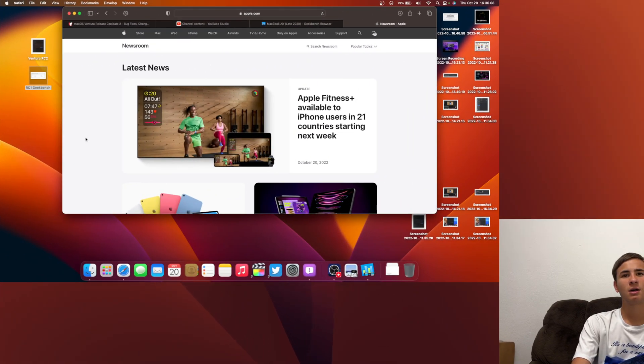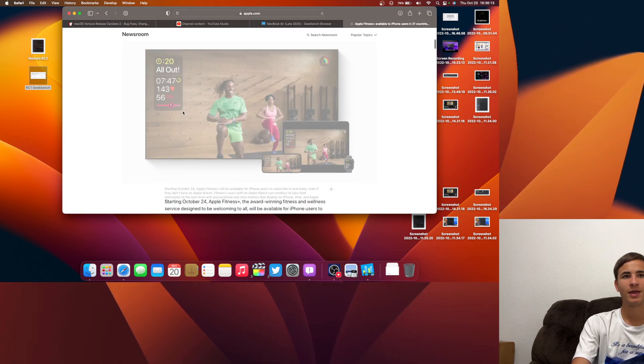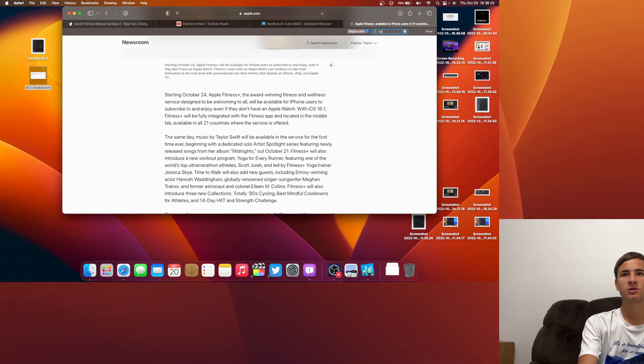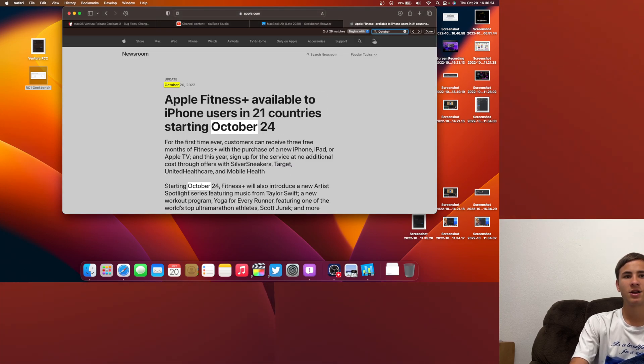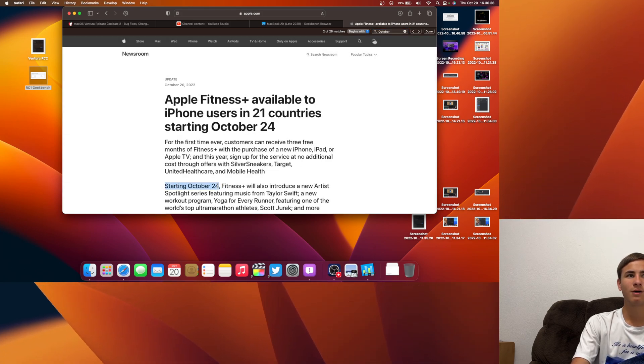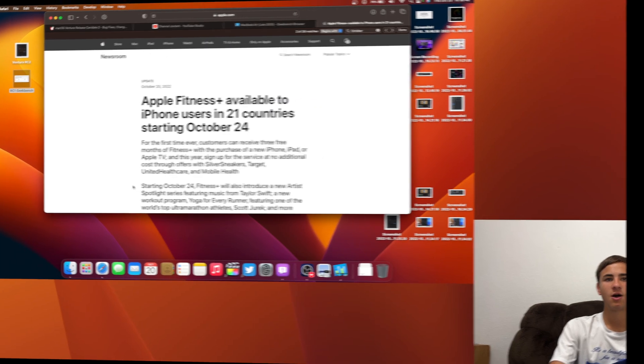I'd also like to briefly talk about iOS 16.1 since I'm not going to make a separate video for that. In this press release we get an exact release date — searching for October, we see starting October 24th. So October 24th is when macOS Ventura and iPadOS will be releasing, which confirms the iOS 16.1 release date as I predicted a couple months ago.